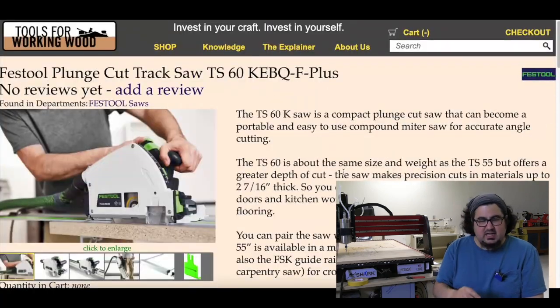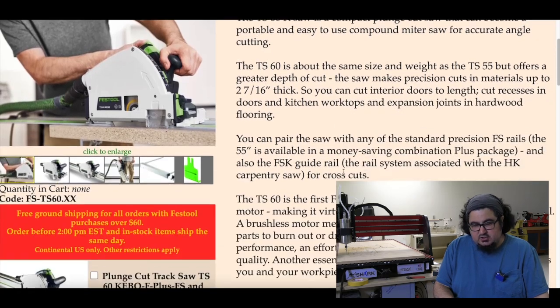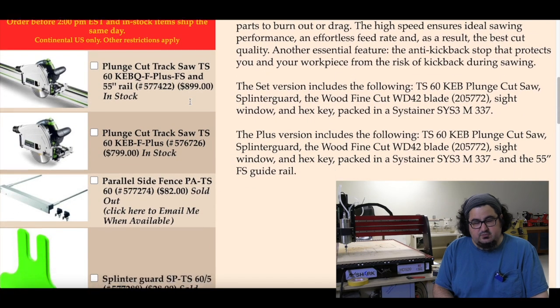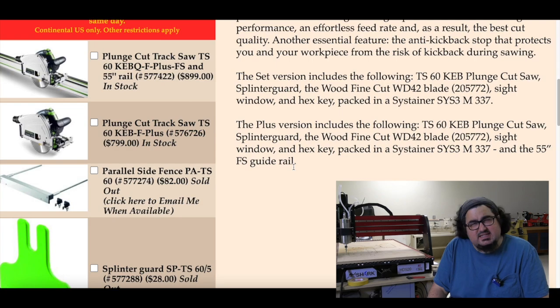The Festool TS-60 KEBQ-F Plus seems to be available now — at Tools for Working Wood and I think Lee Valley as well. This has been a much-talked-about saw and you can now finally order it. It'll set you back $899 with the rail, $799 without the rail.